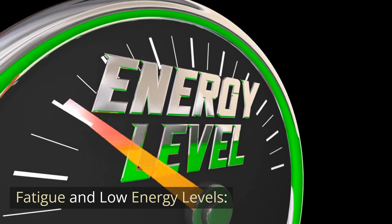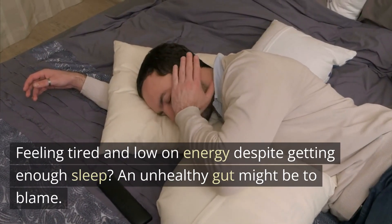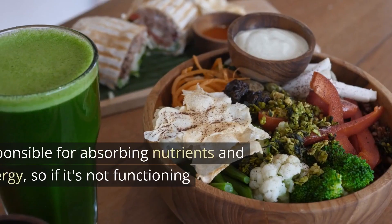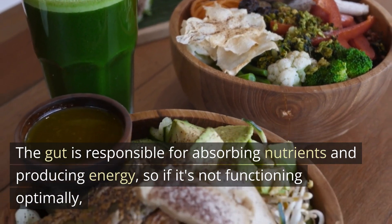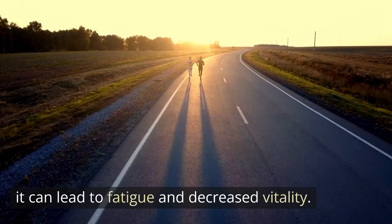Fatigue and low energy levels: feeling tired and low on energy despite getting enough sleep? An unhealthy gut might be to blame. The gut is responsible for absorbing nutrients and producing energy, so if it's not functioning optimally, it can lead to fatigue and decreased vitality.